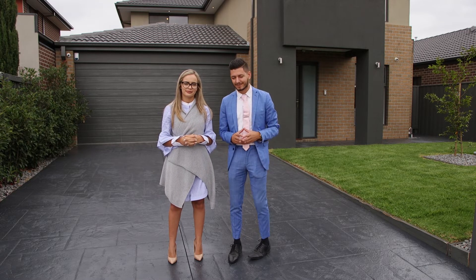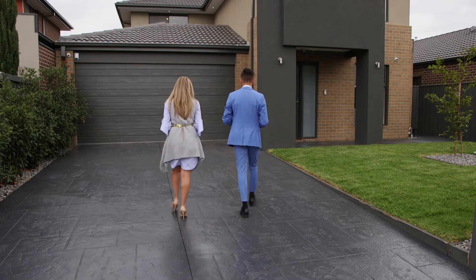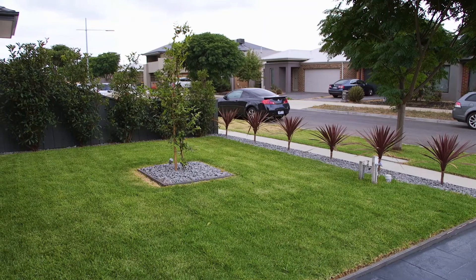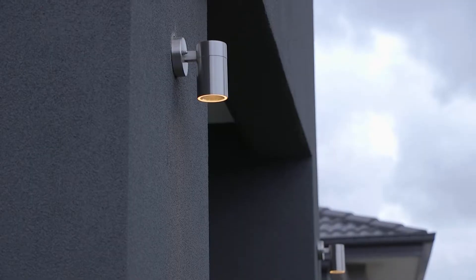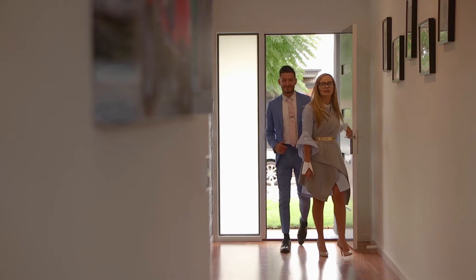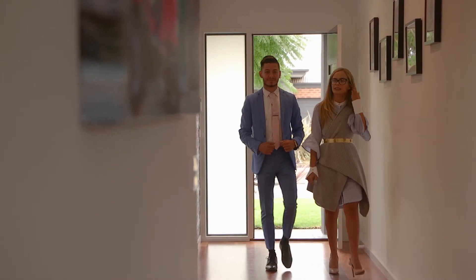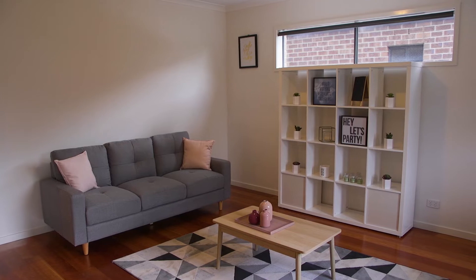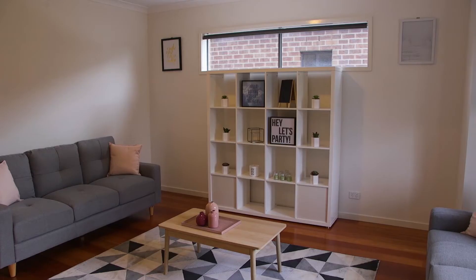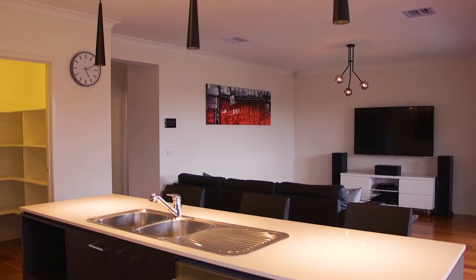Welcome to 12 Exodus Way, Epping — a beautifully landscaped, low-maintenance front yard with feature lighting. Enter the front door to discover a well-designed floor plan with multiple living zones, including an upstairs retreat, downstairs powder room, separate lounge, and an expansive open-plan living zone.